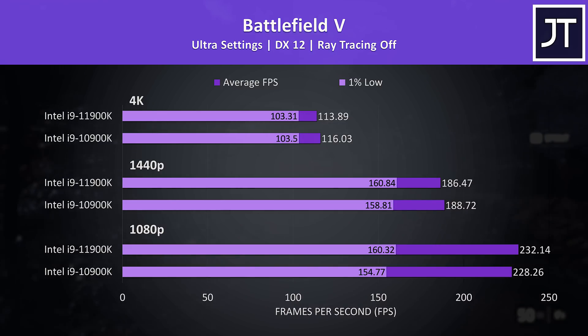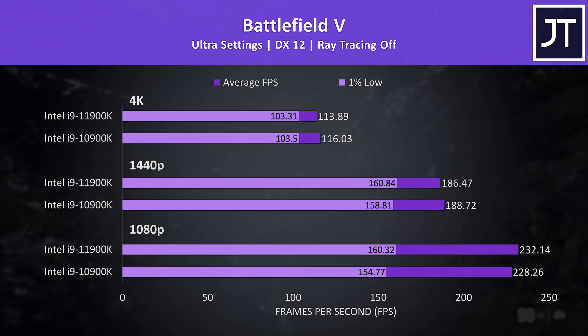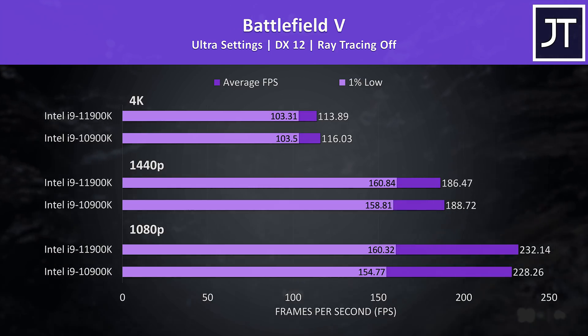Battlefield 5 is another game I've been testing for years and have a lot of data for, should you wish to compare — granted this is the first time I've removed the frame cap at 1080p. Like most of the games tested, there aren't any major differences here.